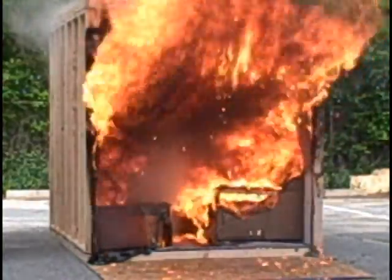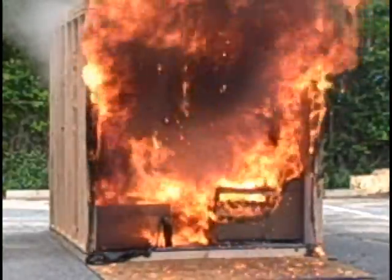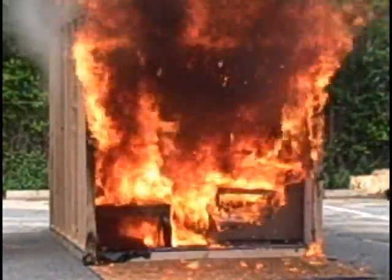We are at full flashover now. The room is fully engulfed, and the firefighters are going in to extinguish.